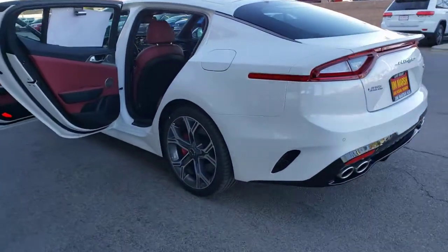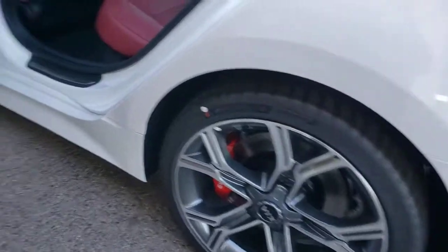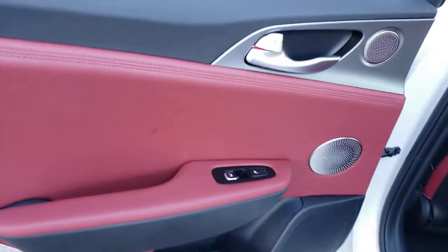Don't even try to resist the temptation to get behind the wheel of this powerful Stinger — it's calling your name. Our team will give you an outstanding test drive experience. Stop in today.